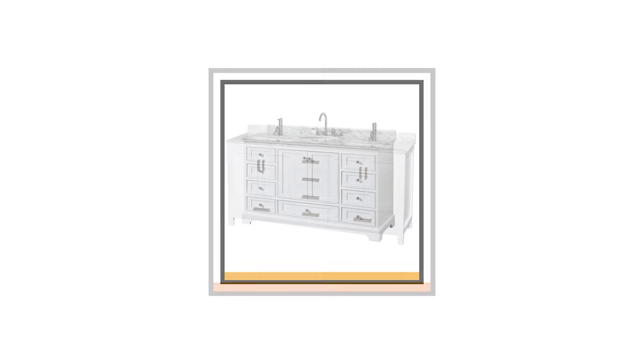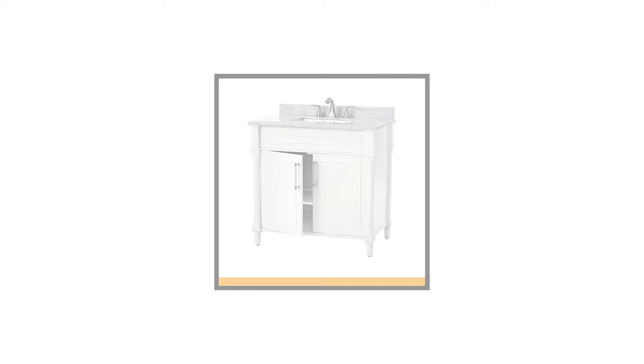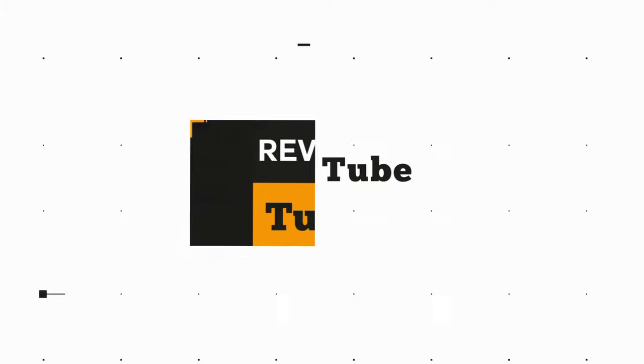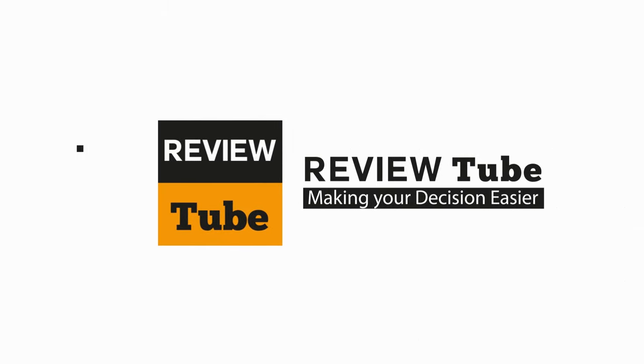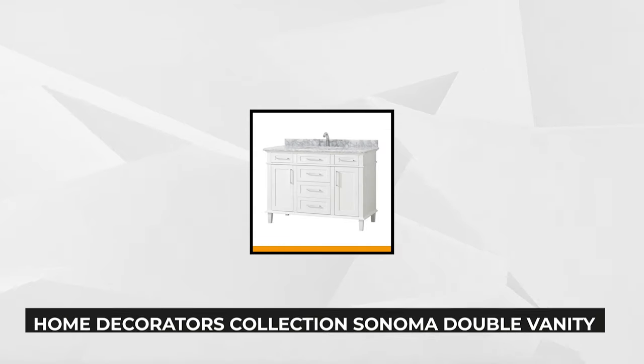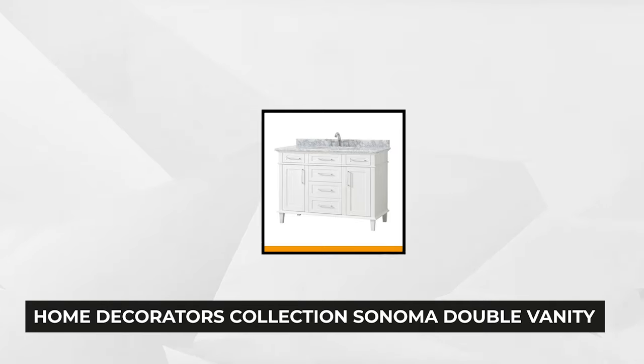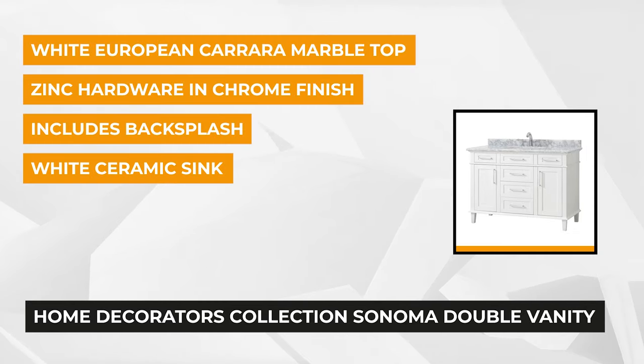If you're ready to check them out, join us as we introduce each one. Let's begin — at number one on our list is the Sonoma Double Vanity from Home Decorators Collection. It comes ready and fully assembled for a more convenient installation. This dark charcoal vanity with European Carrara marble top brings a luxury feel and elegance to your bathroom.